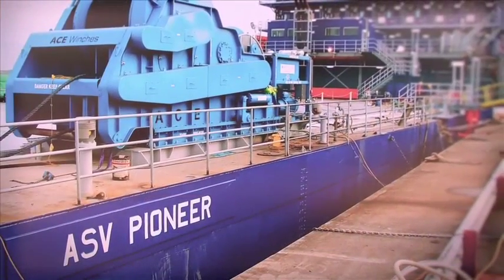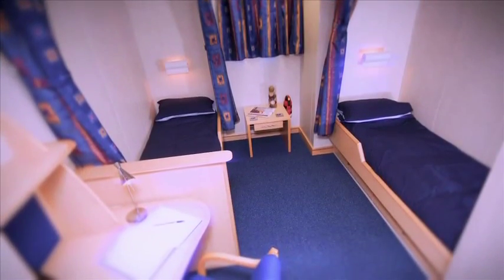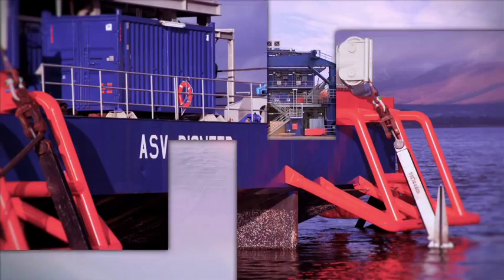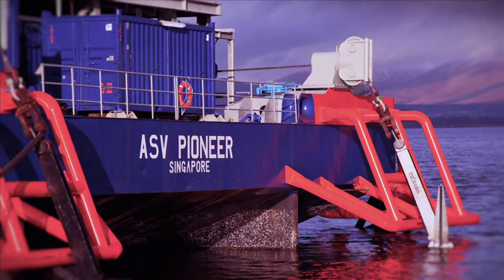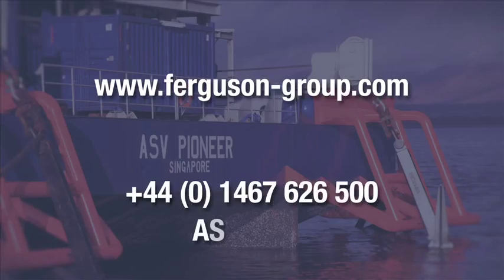ASV Pioneer offers an unprecedented level of flexibility of accommodation and deck space use and is one of the most adaptable vessels in its class. For full technical specification, visit www.ferguson-group.com or telephone us and ask for the ASV team. You will find that, just like ASV Pioneer, we are very pleased to adapt to fulfill your own requirements. Be safe.